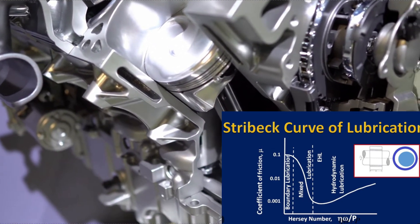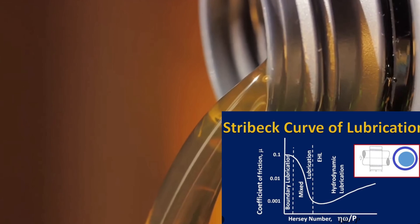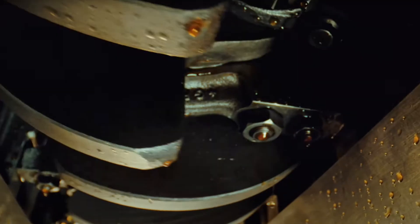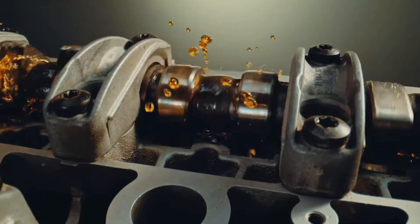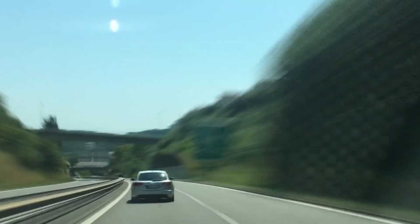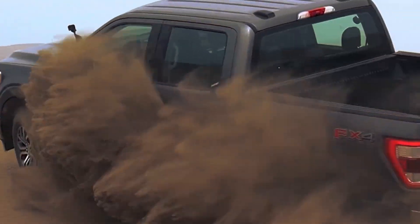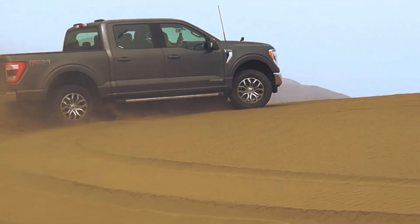Next, you move into mixed lubrication, where there's some oil separating the parts but not enough to eliminate metal-to-metal contact entirely. And finally, on the far right, you have hydrodynamic lubrication — that's the sweet spot. A full, consistent film of oil separates the parts, reducing friction and wear to a minimum. Where you sit on this curve depends on three things: how fast the parts are moving, how thick the oil is, and how much load is being placed on the parts. Faster speeds or thicker oil push you toward safer territory with full oil film separation. Thinner oil, slower speeds, and higher loads push you left into the danger zone of metal-on-metal contact.